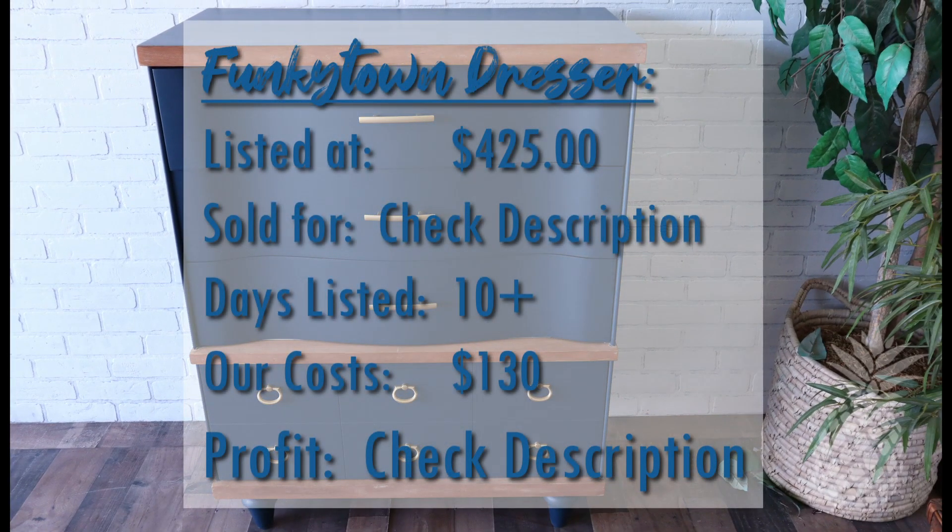This Funky Town dresser — our all-in cost was $130, which included the dresser itself, the materials, as well as our mileage. We currently have it listed for $425, which we know we can get, but it's been listed for two weeks. We're going to change a few things, relist it, and see if we can get that price. If not, we'll lower it — check the description later to see what we were able to sell Funky Town for.